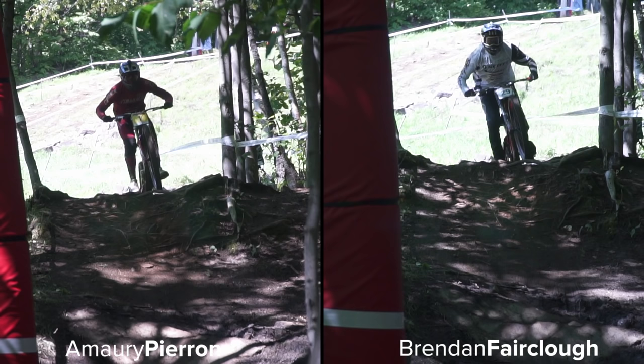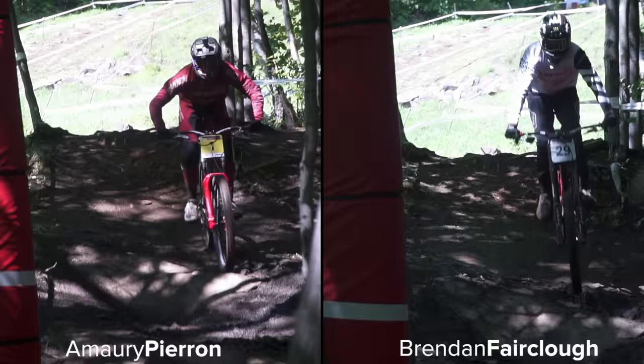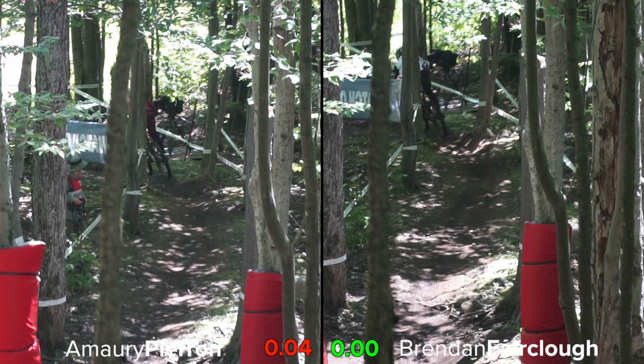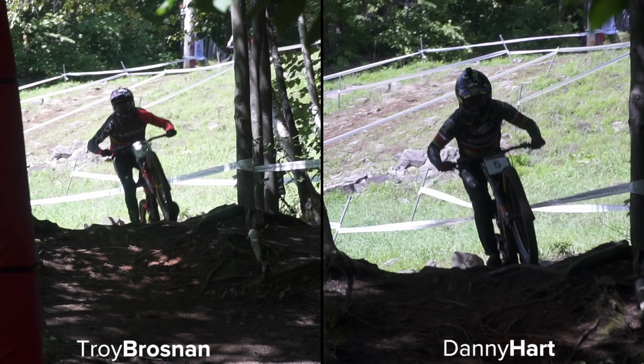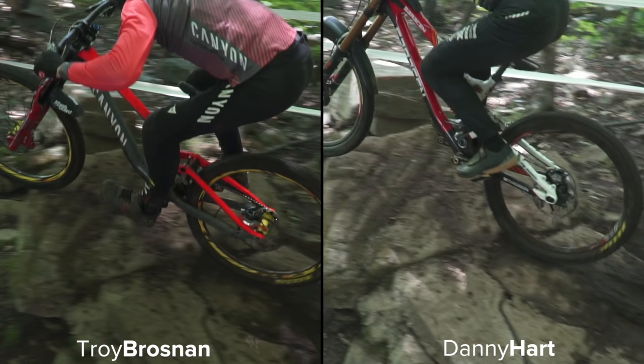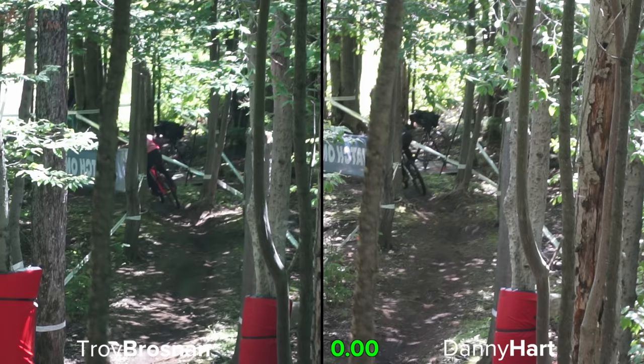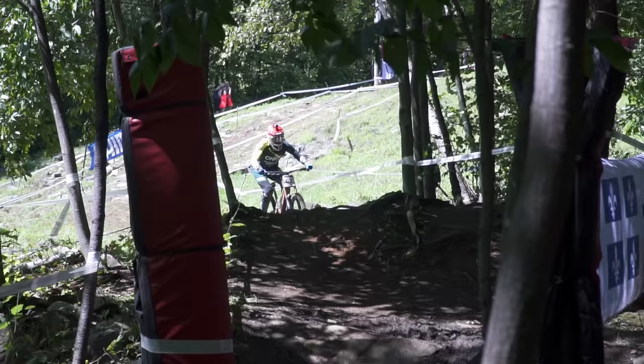Let's get down to business — side by side: Pierre on the right line and Faircloth on the middle left. Oh, that was close! It's clear both lines can be done fast. Let's have another: Brosnan on the middle left and Hart on the right. At this point they are pretty even — which line is going to take it?